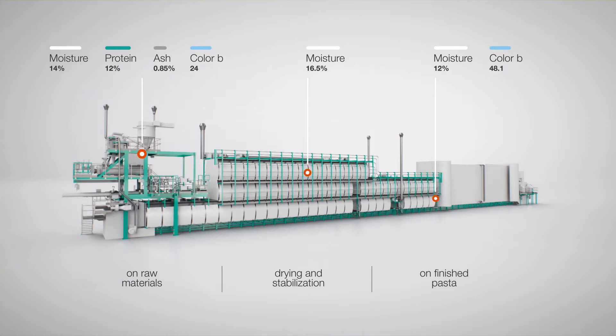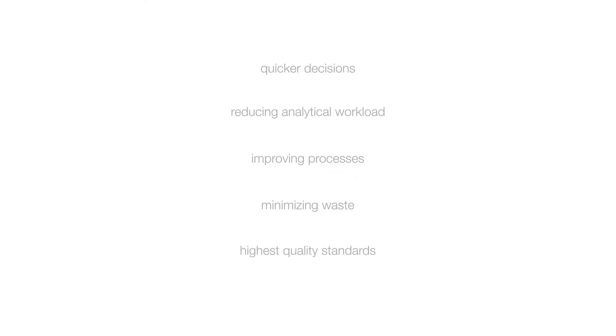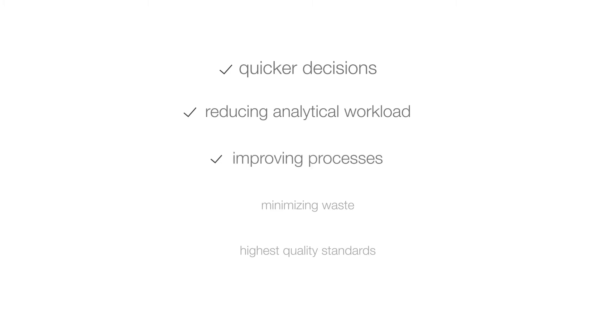That is a significant advantage, because pasta producers can now make quicker decisions regarding product quality, reducing the analytical workload, improving processes, minimizing waste, and achieving the highest quality standards, continuously.